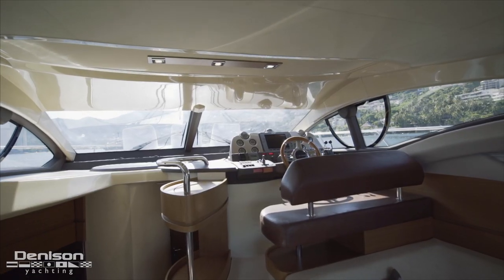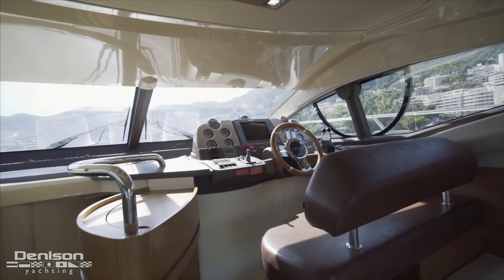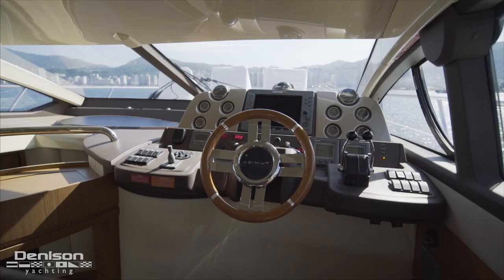The lower helm is just a few steps back up on the main deck to the starboard side. Here we see a full array of Raymarine electronics including GPS chart plotter, engine controls, and bow thruster joystick.